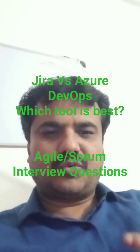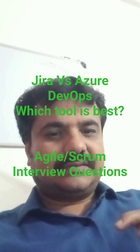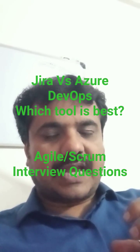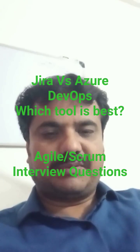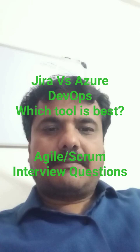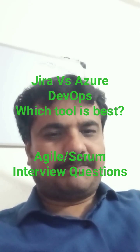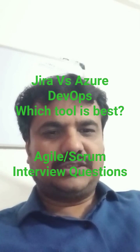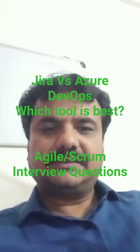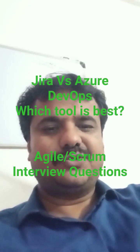— starting from coding, testing, and deployment, and if you want a tool with strong CI/CD capabilities, then go for Azure DevOps. Whereas if your requirement is just for project management, issue tracking, or reporting purposes, then go for Jira. I hope this helps. Thank you.